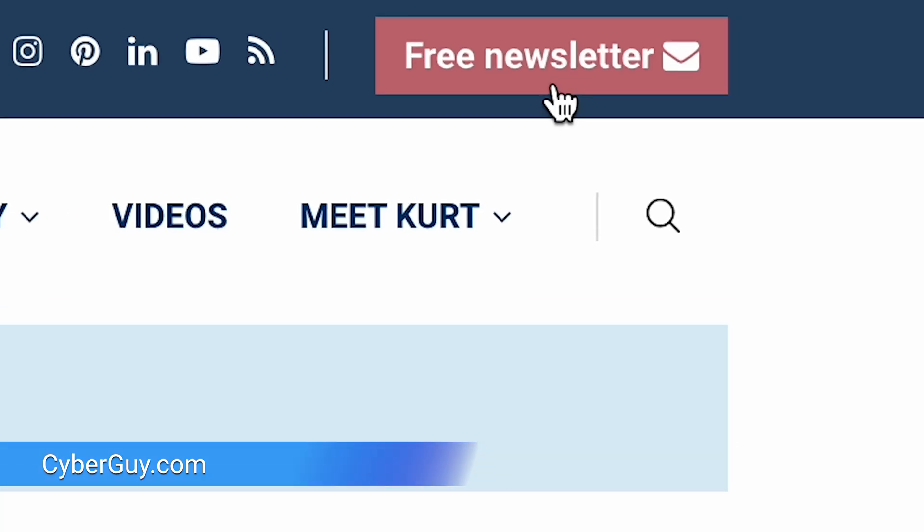iOS 18 is a big upgrade to iPhone, and I've got three settings you might want to consider turning off to maximize your privacy. I'm Kurt The Cyber Guy. Follow me at cyberguy.com where my newsletter is free.